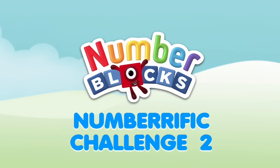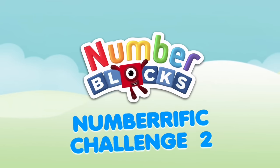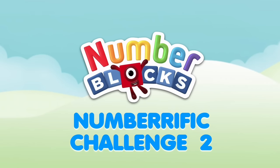Hello Number Blocks fans! If you had fun with our Number Blocks challenge last week, here's more! Find out if you really have what it takes to be a Number Blocks expert. Are you ready?